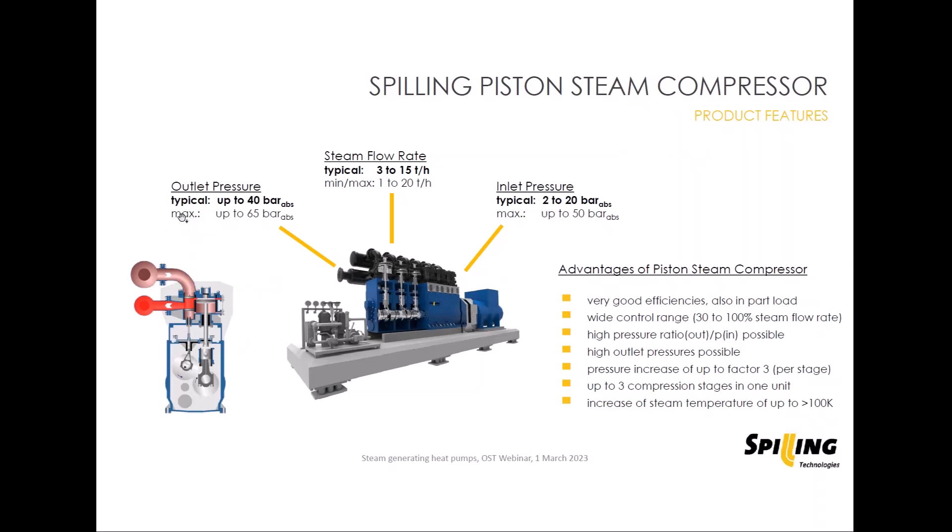On the outlet side, we are limited with our standard materials to up to 40 bar. The reason is the piston rings used on both the working piston and the slide valve — they are temperature resistant only up to 260 degrees Celsius. This limits the possible outlet pressure to about 40 bar. But for most industrial applications, this is high enough.